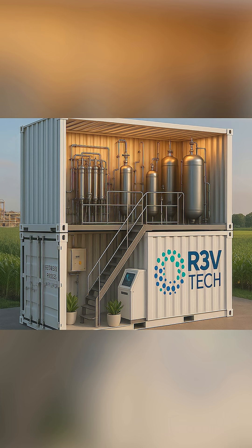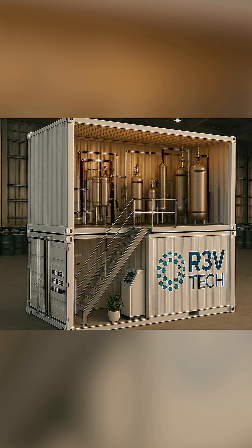Instead of biodiesel producers selling this material for a very low price to somebody else to make profit off, you can make your own profit from your own byproduct. Regardless of the size of your business, we can modularize the system to attend your needs. This process will bring a new revenue stream to the biodiesel industry.